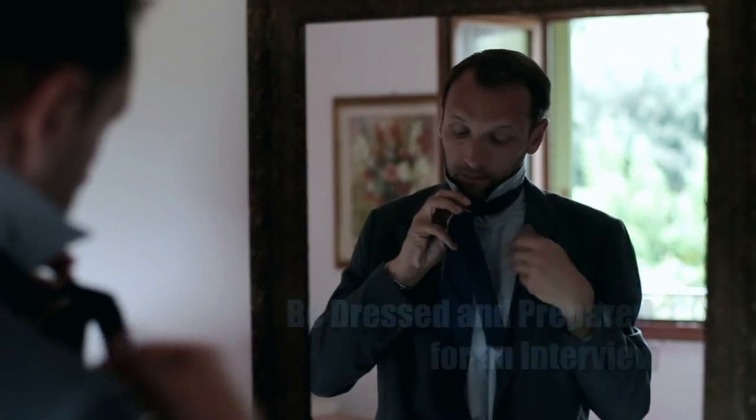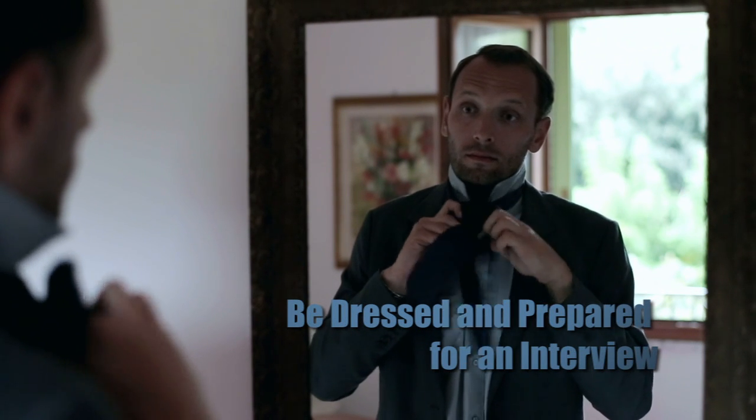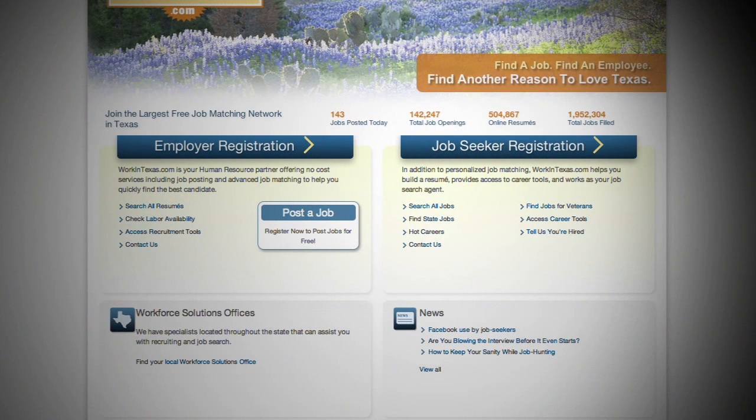Spend quality time building a complete profile. And if you receive a job match requiring you to contact Workforce Solutions, it's because the employer has asked our staff to pre-screen candidates before the company does an interview. Be sure to hang on to all these tips and you will see how workintexas.com can work for you.